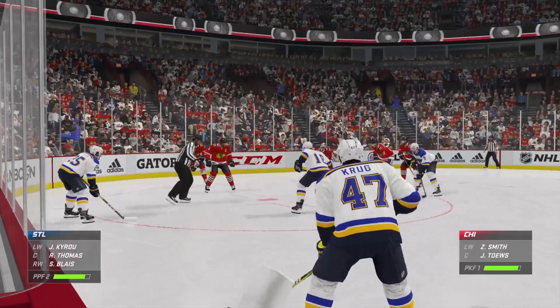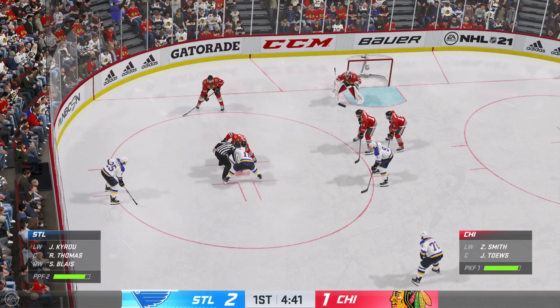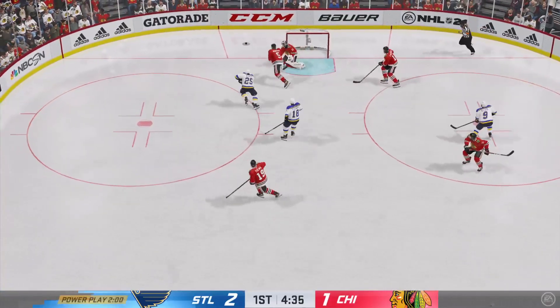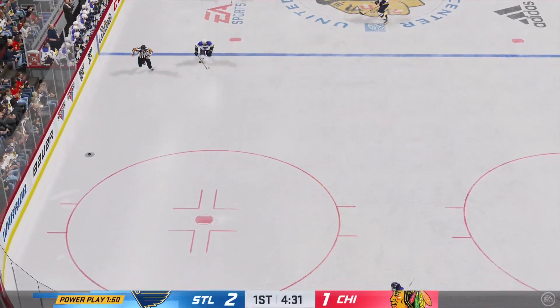First chance of the night here on the man advantage. This is where your big boys get to really earn their money. Out on the power play for the very first time tonight. Great save by Subban — nice poke check inside the attacking zone.